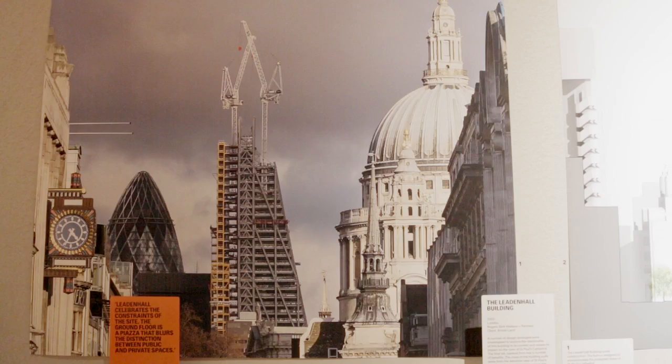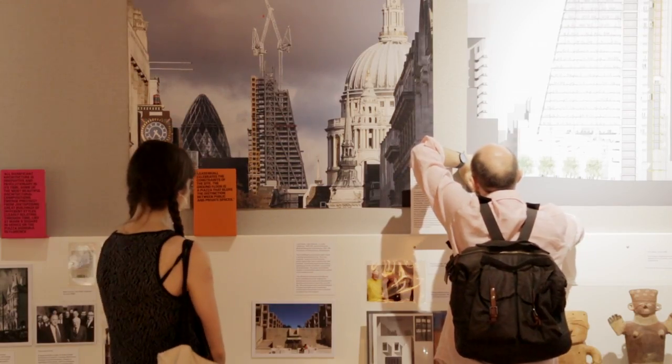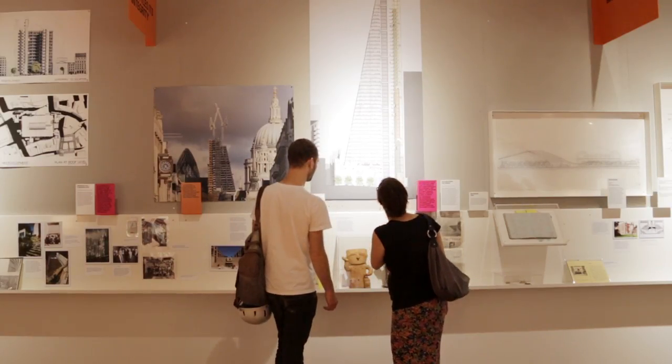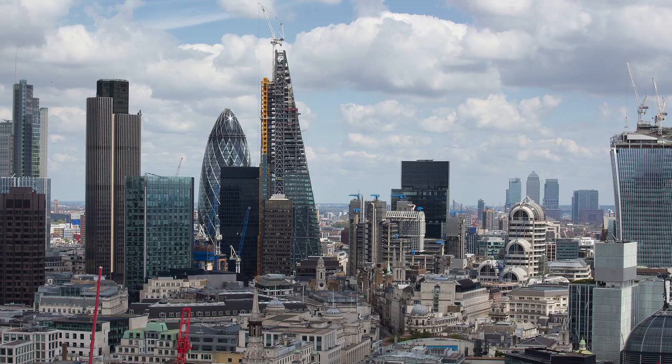The main constraint on Leadenhall was a view to St Paul's. London is unique in being partly controlled by views — you have these big cuts and you have to leave certain views open to St Paul's, and we were on one of those views. The only way to build a tall building was to slope out of that. So we made use of this and cut it back at an angle — it's now called the cheese grater — and that gives it that very prominent section and profile from all over London.